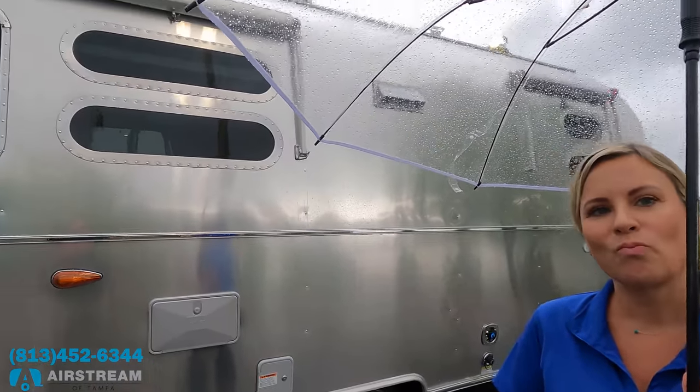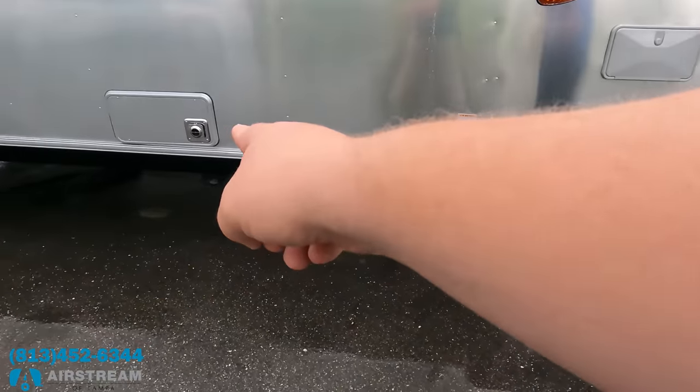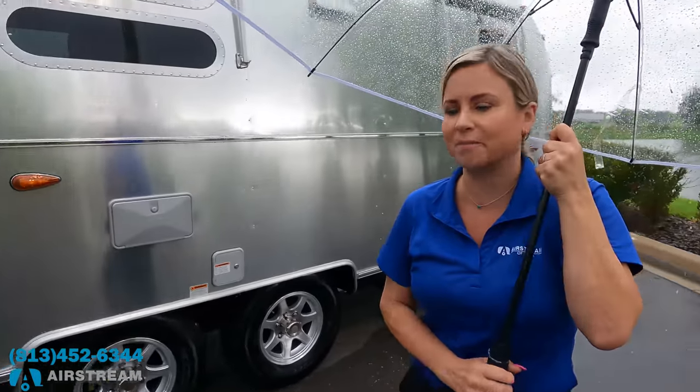There's a potable water connection, an outdoor shower, and because this unit has two air conditioners it's a 50-amp setup. There's also solar up on the roof. Another spot underneath for sewer hose storage — it runs the full width of the trailer.